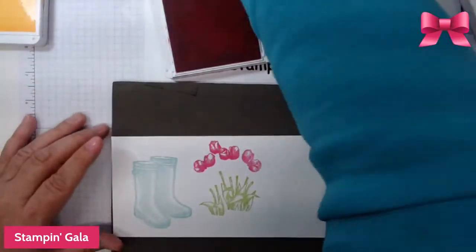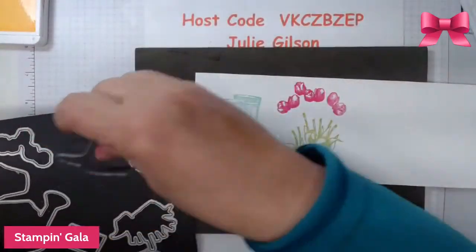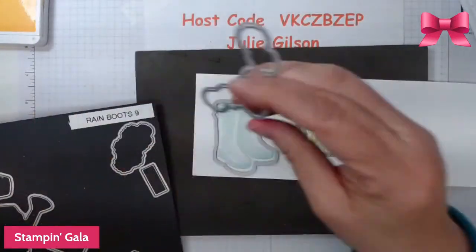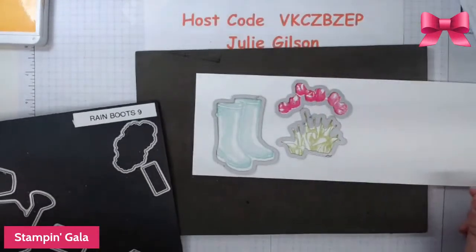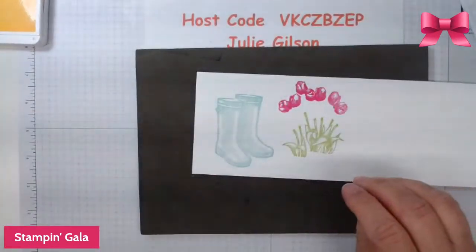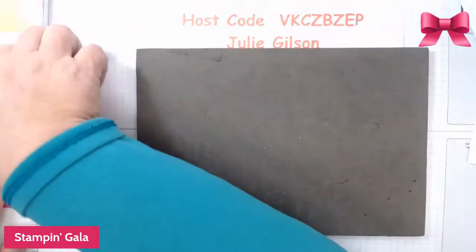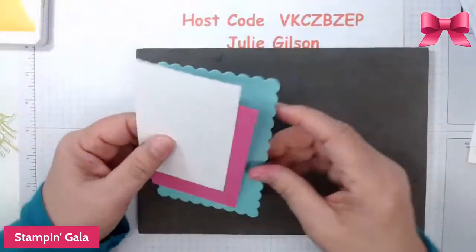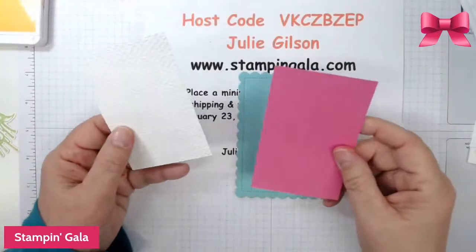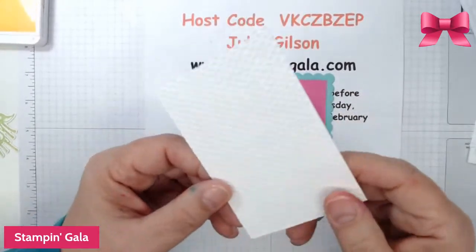Look how pretty those colors are together. This is going to be die cut — we have the boots here, the greenery here, and the tulips there. I cut them out ahead of time so we don't have to wait. Then we're going to put them on a backing — I die cut this piece, and I have a piece of Magenta Madness and also an embossed piece of basic white. We're going to put these together.